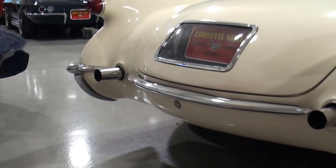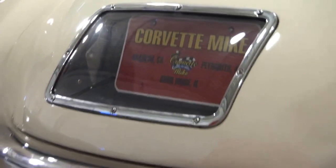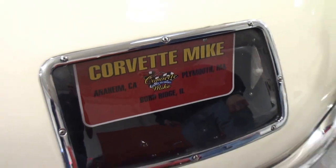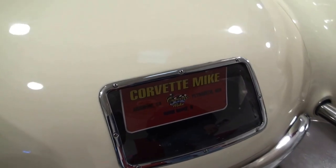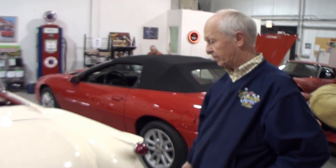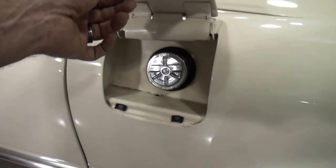To open the trunk, notice it's actually underneath the bumper. And Bill was sharing something interesting about this rear license plate frame — the license plate frame is actually the radio antenna. High-tech back in the early '50s! Basically all of the wiring goes in, and this frame is the antenna for your AM radio.